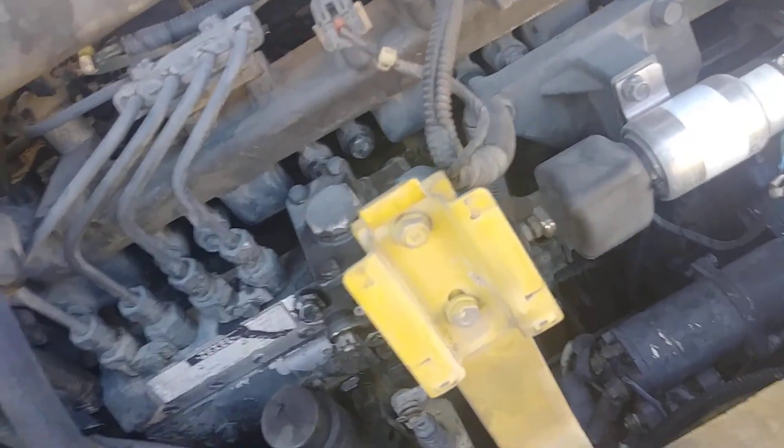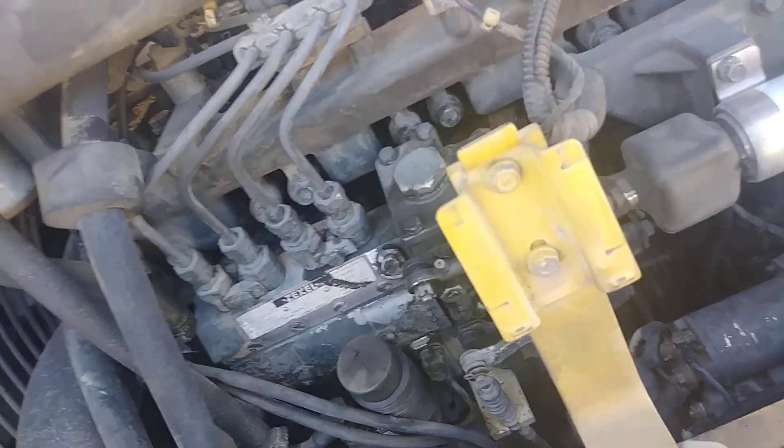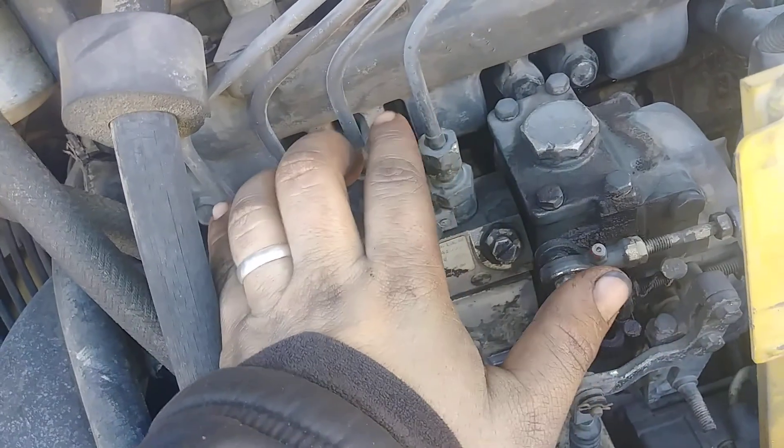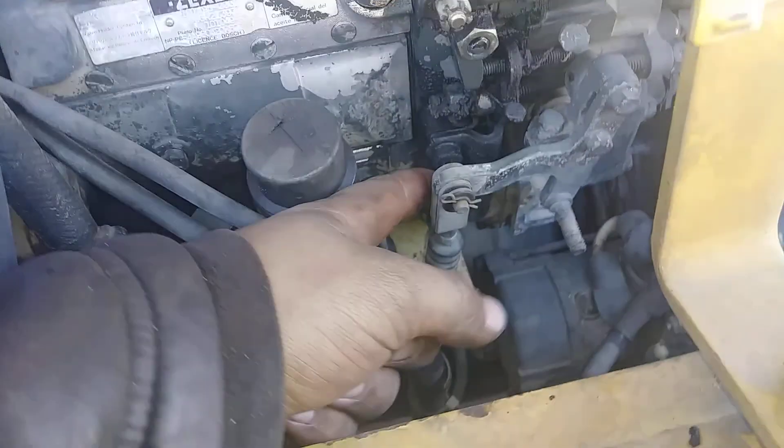You've got your intake here — your air filter — and basically it just runs across here to your intake manifold. Your intake manifold bolts on the side of the head.